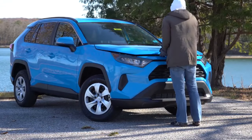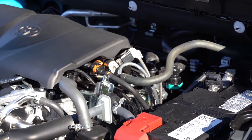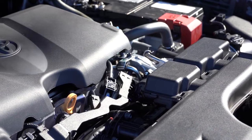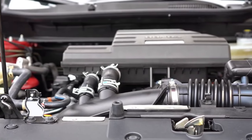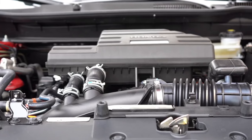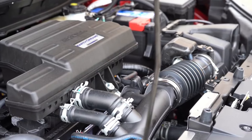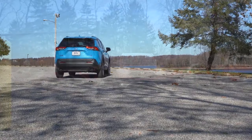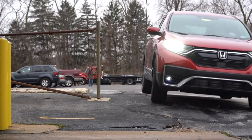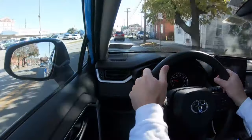Number six is acceleration. The RAV4 has a 2.5-liter naturally aspirated inline four-cylinder producing 203 horsepower and 184 lb-ft of torque, with a 0-to-60 time of approximately 8 seconds flat. The Honda CRV gives you a 1.5-liter turbocharged inline four-cylinder producing 190 horsepower and 179 lb-ft of torque, with a 0-to-60 time of approximately 8.2 seconds. Both are somewhat underpowered in my opinion, but the winner here goes to the Toyota RAV4: tied at 2 to 2.